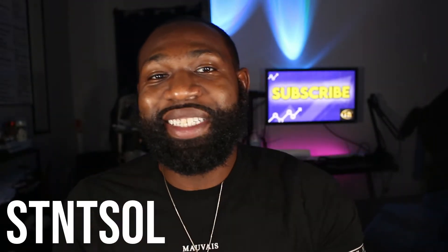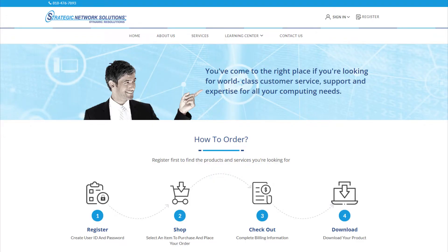The next one is Strategic Network Solutions. They are a supplier for Dell computers, AVG, various hardware and software companies, TargetDirect, PCM, and more — providing IT services and solutions to over 3,000 clients globally. To apply, go to HTTPS://STNTSOL.com, click Register in the top right-hand corner, fill in your business information, and click Submit. Then choose a $75 downloadable product and click 'Bill my net 30' at checkout.